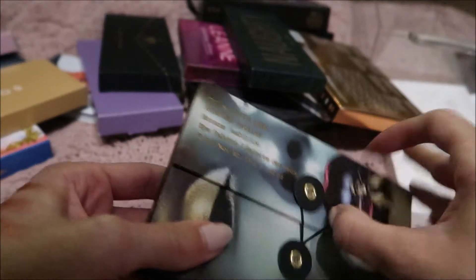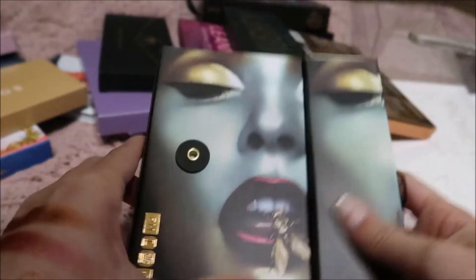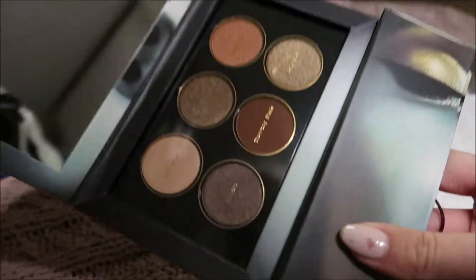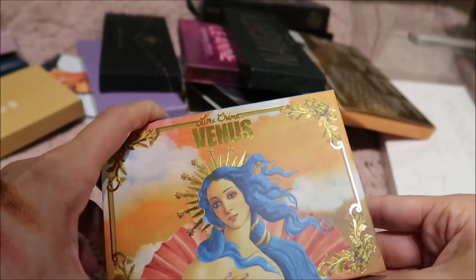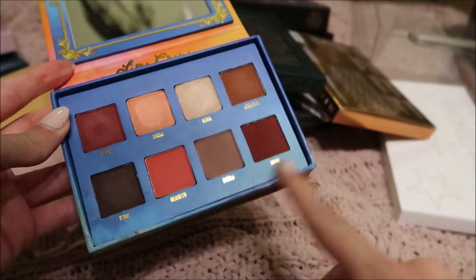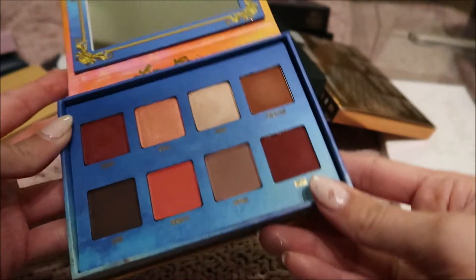This Pat McGrath palette is the Mothership Sublime Bronze Ambition. I love her packaging and I love this so much. I got this in New York when I went to BeautyCon last year, and I have not even opened or played with it. Then I have this little Pacifica palette which I really love — I love that green. And the next one is this Lime Crime Venus Shadow Palette. I really love reds — that's like my go-to — and I love those nice soft browns.